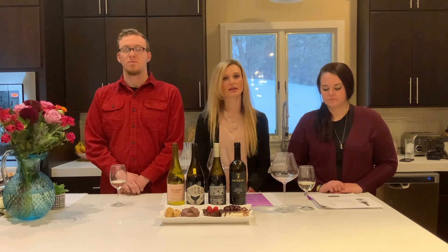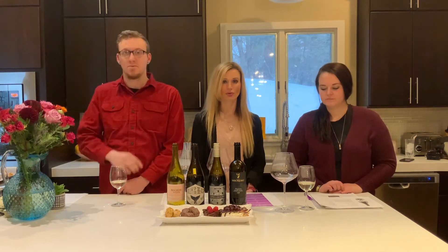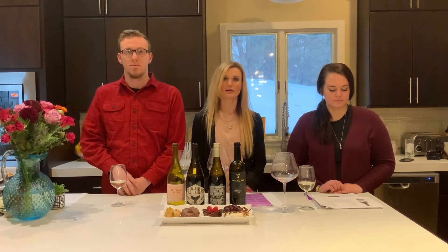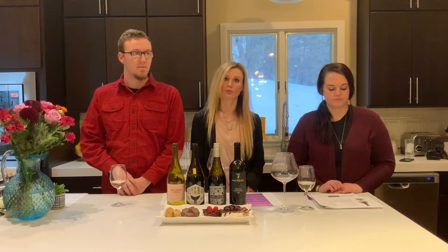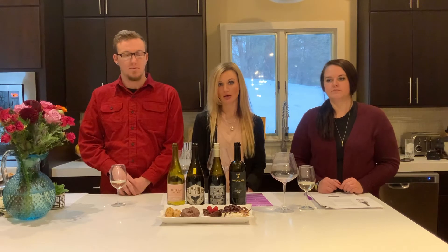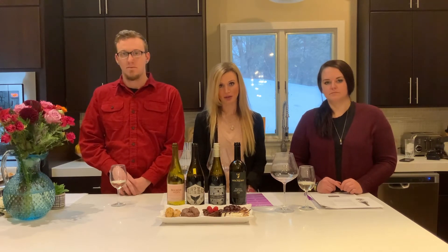White wine tends to get a lot of flavors from citrus fruits, or even pineapple, pears, or apples. Red wine tends to get a lot of flavors from red berries or red fruits, such as cherries, strawberries, raspberries, and blackberries.